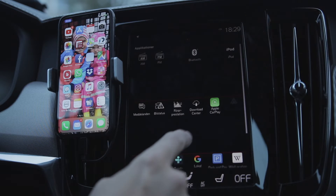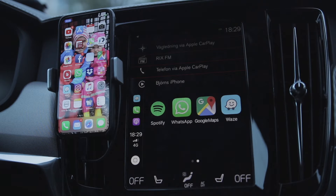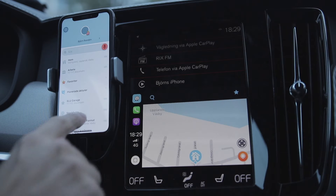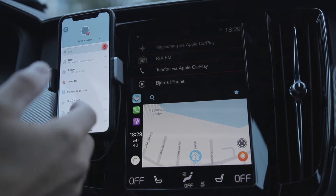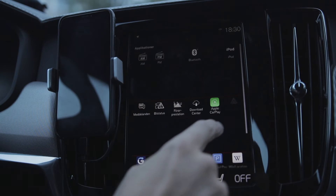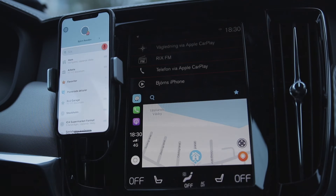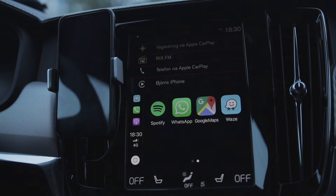If everything is working, you should be able to go into Apple CarPlay and find the Waze icon right there. When you enter the application, the phone goes into search mode showing all your latest addresses. If your iPhone is locked, pretty much nothing will happen when you go into Waze — it's just going to look blank. If you open the phone and press the home button, it will exit Waze. That's how it works with Apple CarPlay.